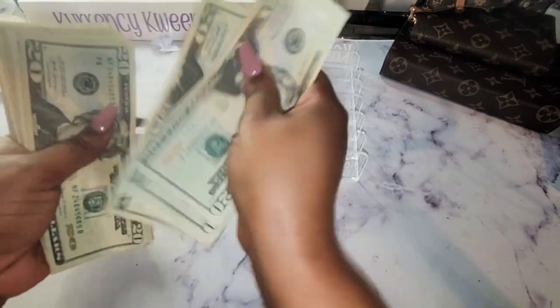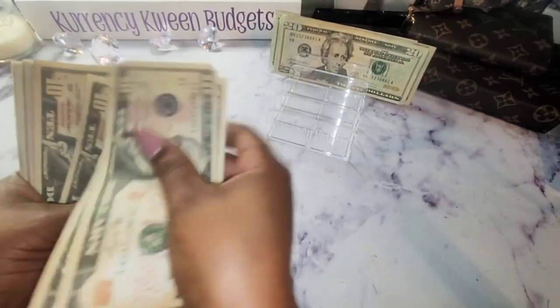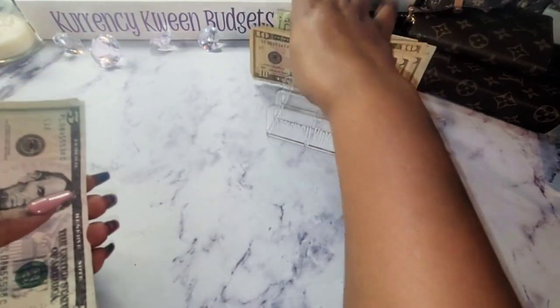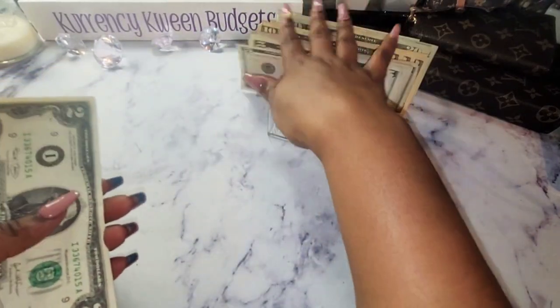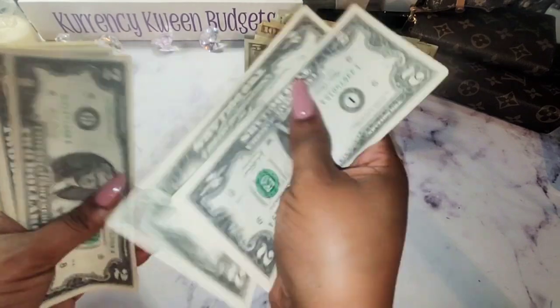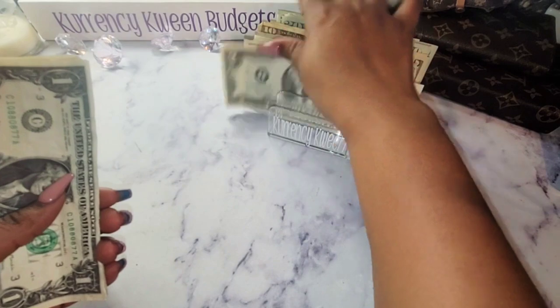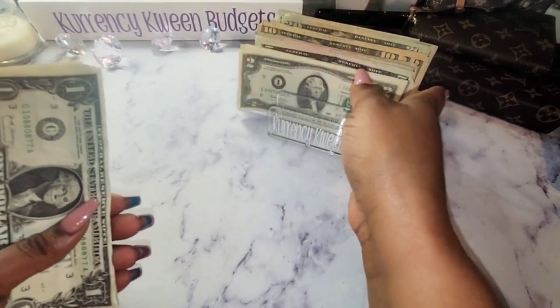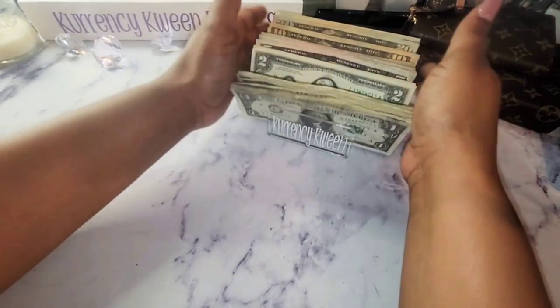I have 20, 40, 60, 81 — 20, 40, 60, 82 — 20, 40, 50, 60, 70, 80, 90, 300 — 5, 10, 15, 20, 25, 30, 35, 40, 42, 44, 46, 48, 50, 52, 54, 55, 56, 57, 58, 59, 60, 61, 62, 63, 64, 65, and 66. $366.